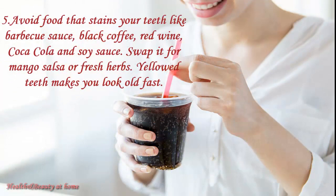Avoid food that stains your teeth, like barbecue sauce, black coffee, red wine, Coca-Cola, and soy sauce. Swap them for mango salsa or fresh herbs. Yellow teeth make you look old fast.